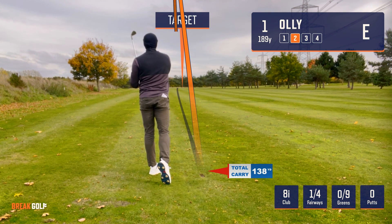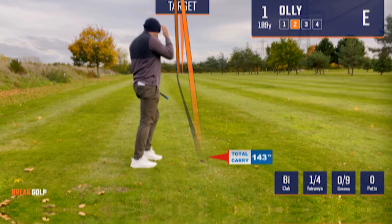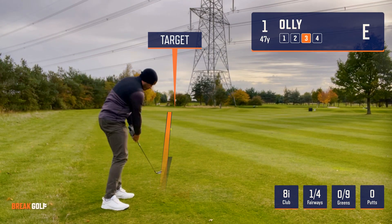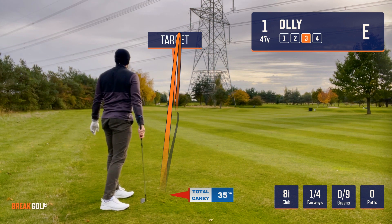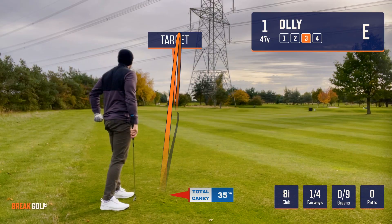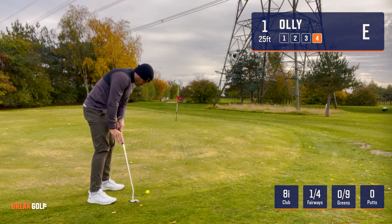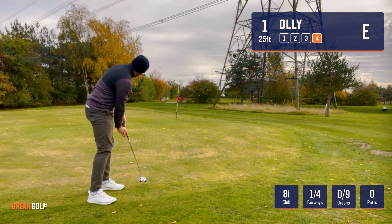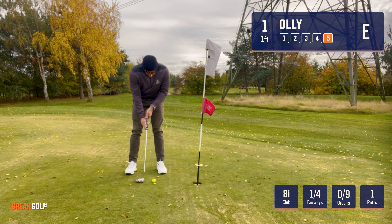These yardages are a guesstimate and the carry numbers are from my Garmin watch. It wasn't a great second shot, left about 50 yards. Punched a little eight iron and caught a piece of the green. Putter out, about 25 feet — rolled it up nicely and tapped that one in for bogey.